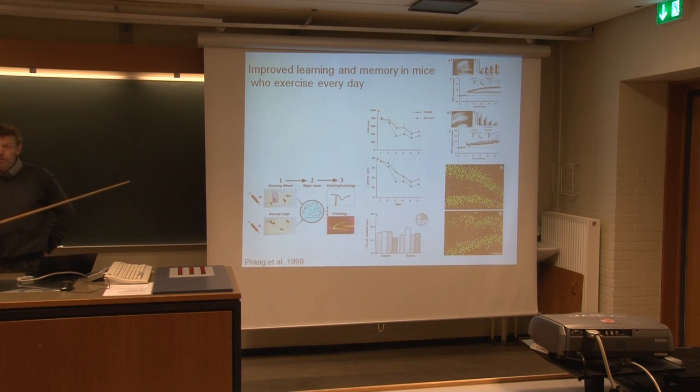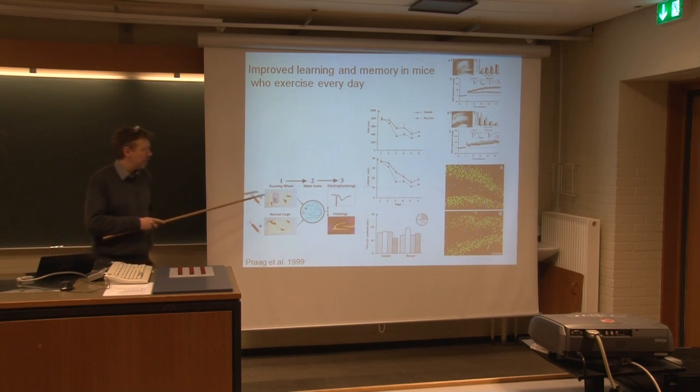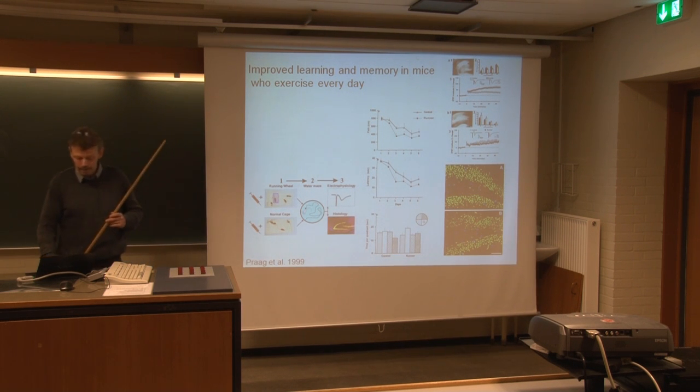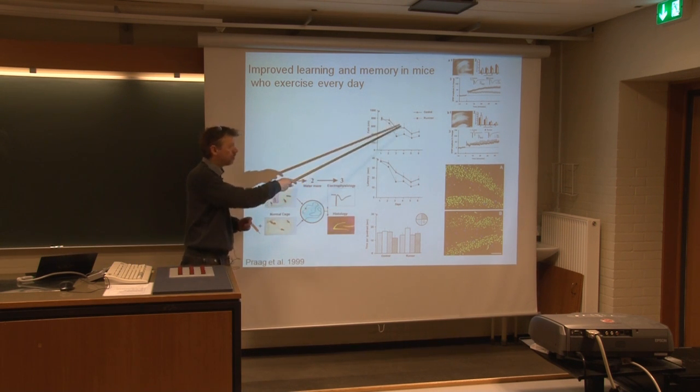There's a interesting angle to this: it only works if you put the running wheel into the cage voluntarily. If you do the opposite and take the mouse out of the cage and put it on a running wheel or treadmill, it doesn't work. You almost see the opposite — the mice develop fewer neurons and are worse at finding their way.